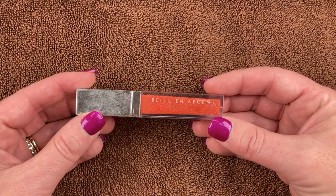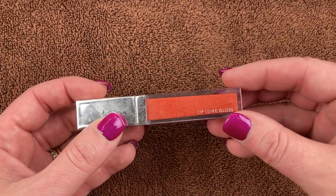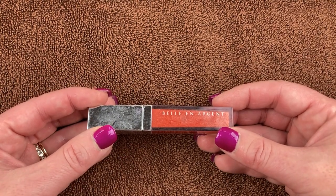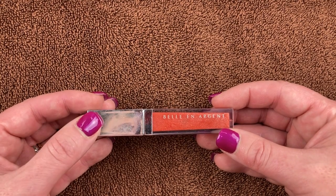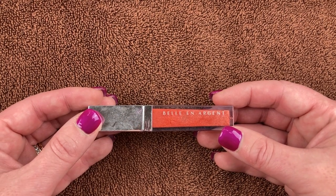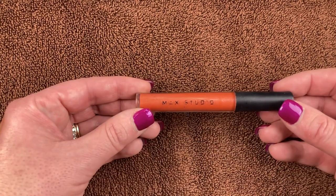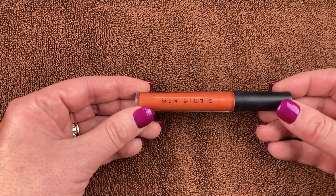I have this little pigmented gloss from Belle en Argent — the Lip Lure Gloss. I don't know what the shade is. These always look like absolute crap in my collection because I get my fingerprints all over them, but this is a really nice rusty, orangey-toned lip gloss. I got it I think in a BoxyCharm or Ipsy.